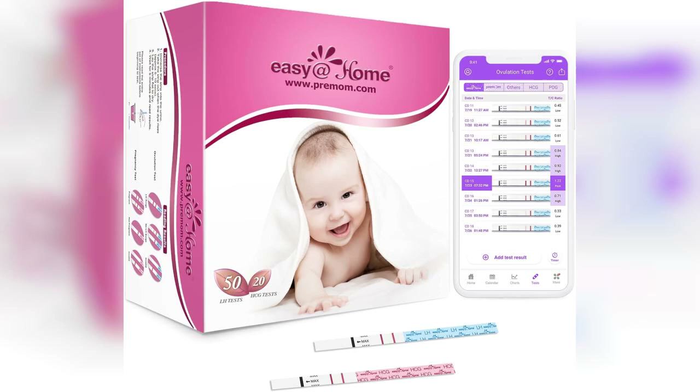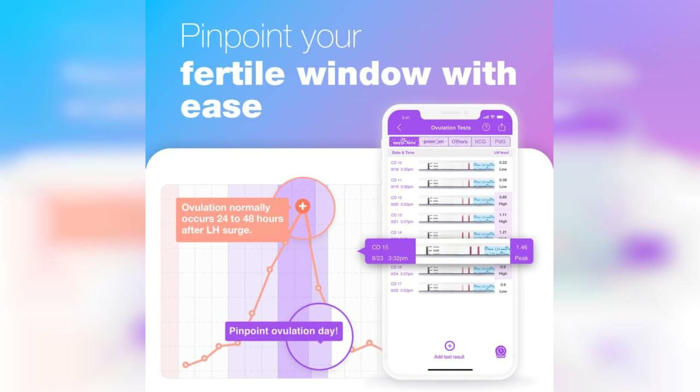Welcome to my channel. Today, I'm excited to share my thoughts on the Easy at Home 50 Ovulation Test Strips and 20 Pregnancy Test Strips Combo Kit. If you're looking for an affordable and reliable way to track your ovulation and test for pregnancy, you might want to consider this kit.